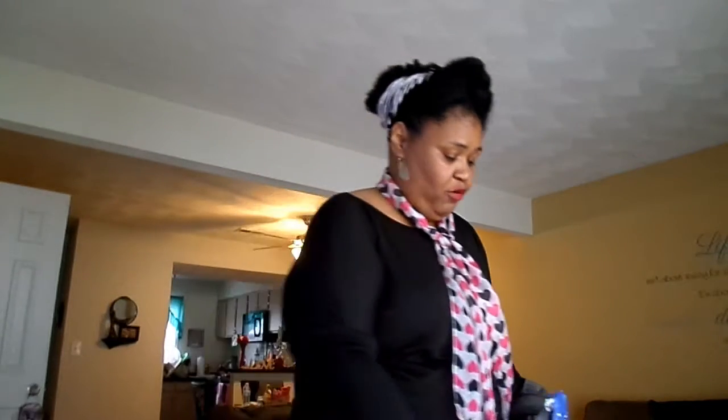It won't tell me how much I paid for it. But trust me, it wasn't a lot. Because I don't pay too much for clothes when I don't know how they're going to fit. But anyway, I'm back.